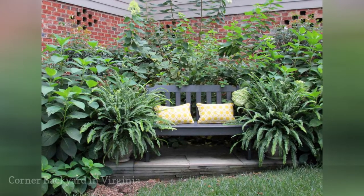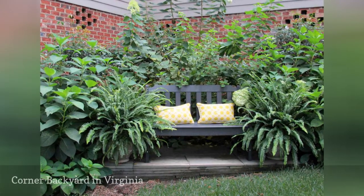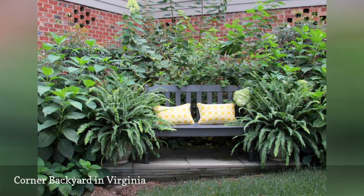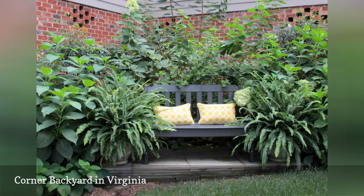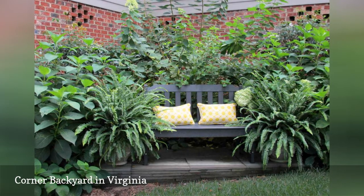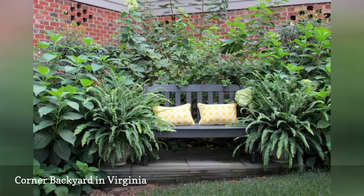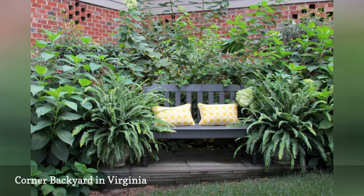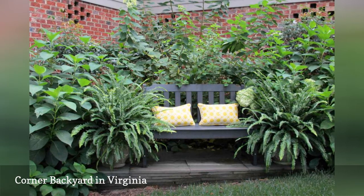Tucked into a corner of a backyard, a composite decking bench was placed in front of a mature hydrangea bush to create an appealing nook. Designed by Peggy Kraft of Hartz Ease Landscape and Garden Design in Toano, Virginia, the space features a bench set on a stone pad to create a level surface. Urns planted with annual color can be changed out seasonally.